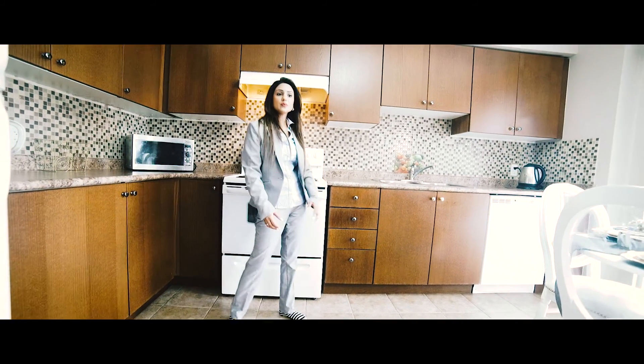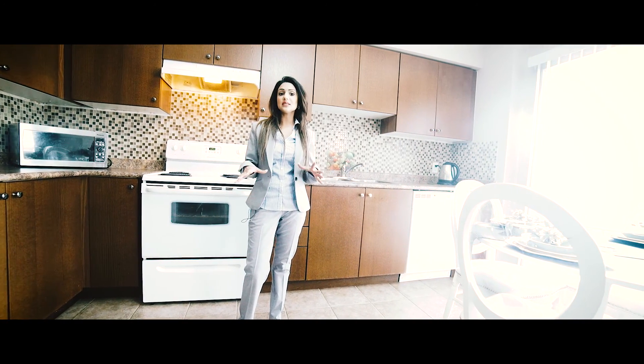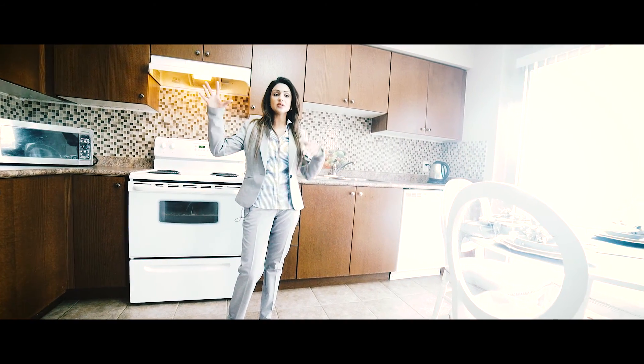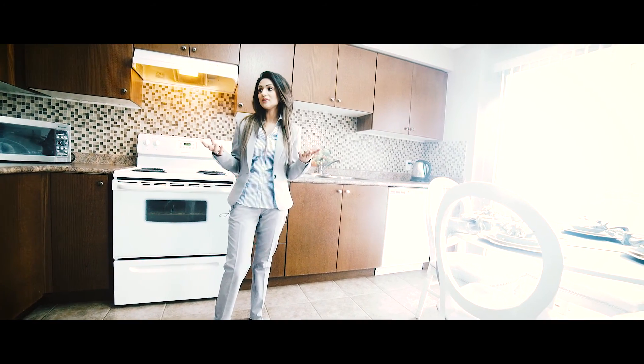This townhouse is approximately 1,700 to 1,800 square feet. It really does feel like a detached home — you'll know what I mean when we get upstairs and you see the three bedrooms and the master. It genuinely feels like a detached home when you're inside it.